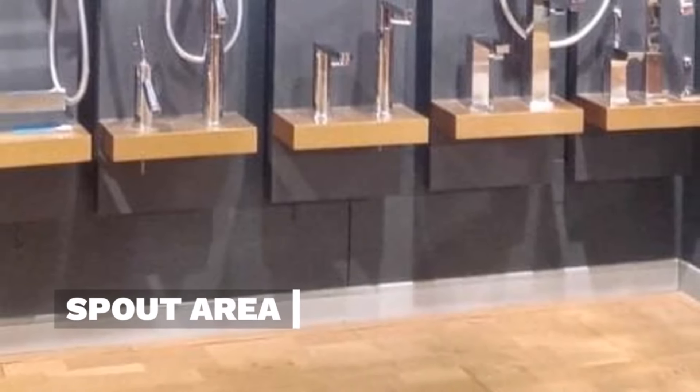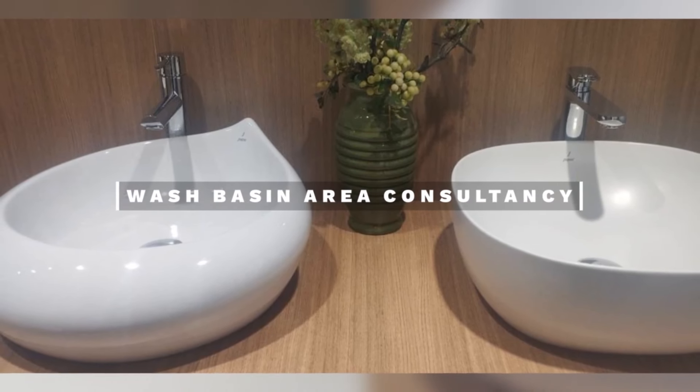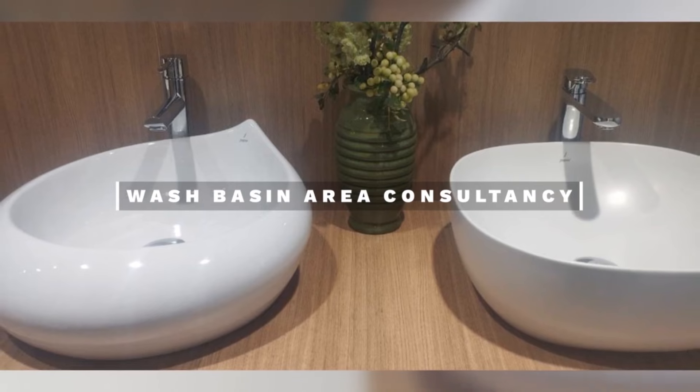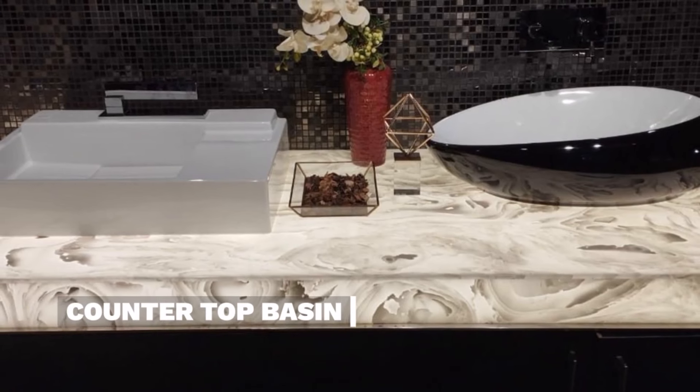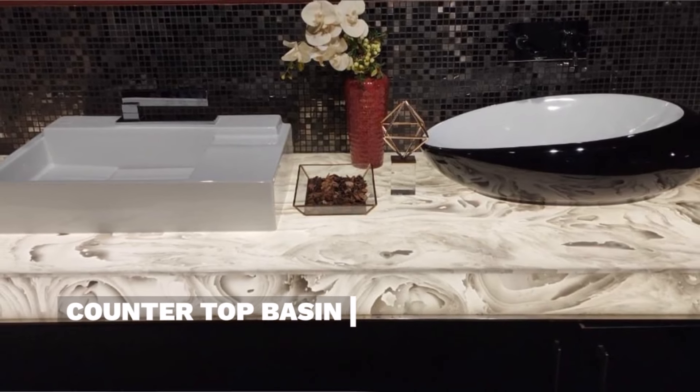The spout area is used for filling the bucket. Wash Basin Area Consultancy. An elegant, space-saving countertop basin adds sophistication to any bathroom design.